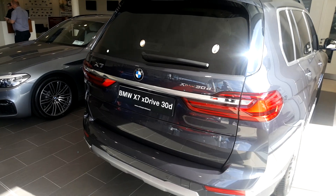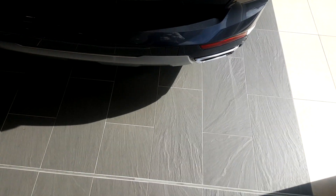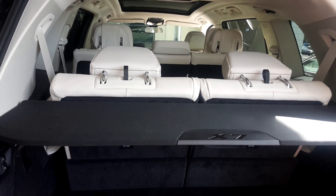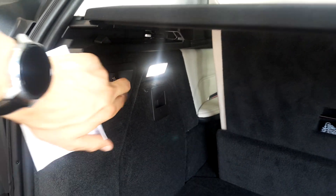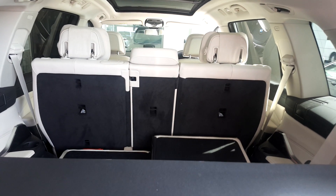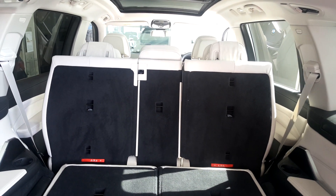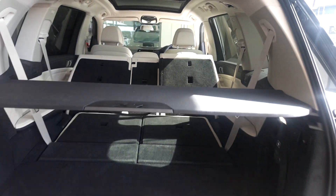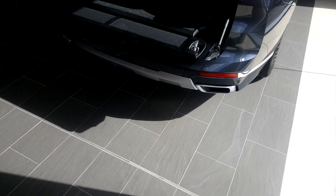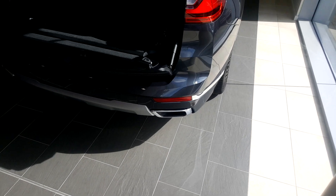This BMW X7 comes with the comfort access package — by simply sliding your foot under the boot, the whole boot pops open. This gives an opportunity to show all the space in this brand new X7. By pressing the four buttons here, the two rear seats fold — this is a seven-seater — and the middle seats fold all the way up to the driver seats, allowing for huge space right throughout. Now demonstrating the comfort access package again: by simply swiping your foot under the boot, the whole boot closes.